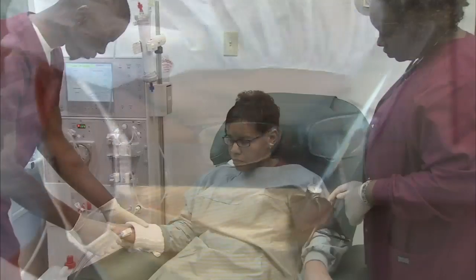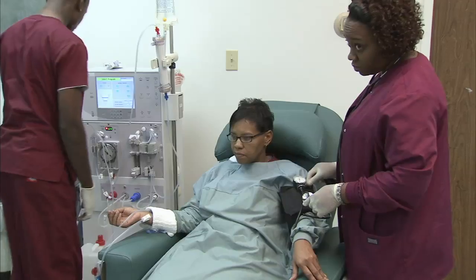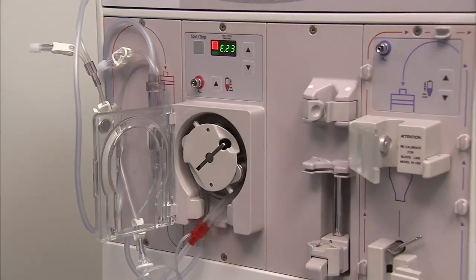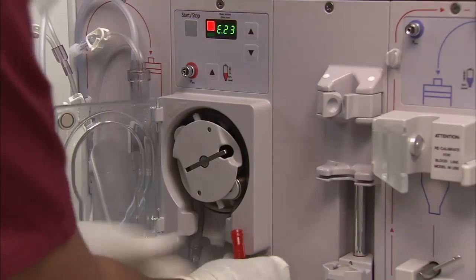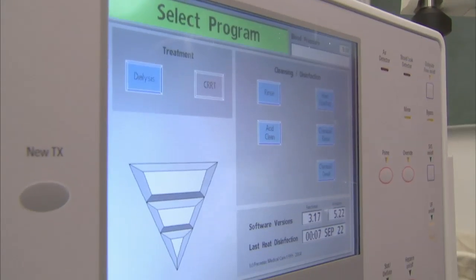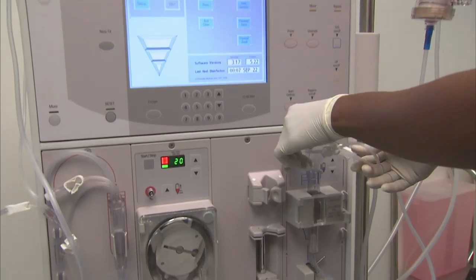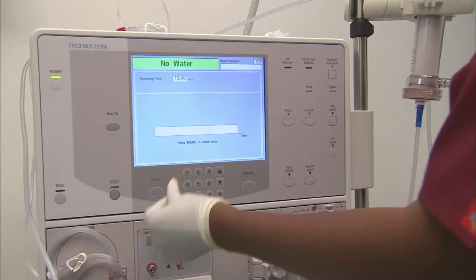Dialysis technicians work with a dialysis treatment team to ensure the safe care of patients with end-stage renal failure undergoing hemodialysis treatment. Dialysis technicians monitor and operate dialysis machines which remove waste and excess fluids from the blood of patients whose kidneys are no longer functioning properly. In addition to preparing patients and monitoring dialysis treatment, dialysis technicians perform venipuncture and prepare post-treatment reports.